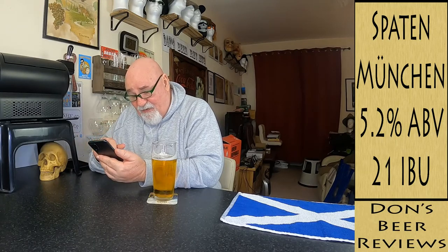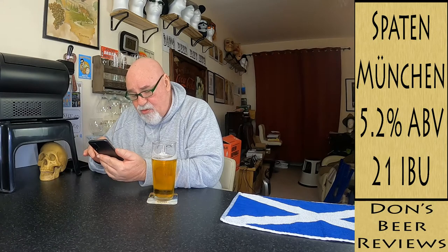It's Spaten Munchen, a Helles-style lager — pale lager, premium lager — from Spaten-Franziskaner-Löwenbräu brewery in Bavaria. This is one of the six breweries that provide beer for Oktoberfest, though this isn't the Oktoberfest beer. It's a Helles-style lager, 5.2% ABV, IBU 21. My check-ins: none. Friends' check-ins: five, with an average of 3.2. Everyone else: 144,000 check-ins with an average of 3.37 — that's quite low.